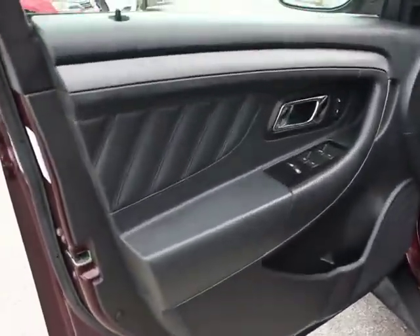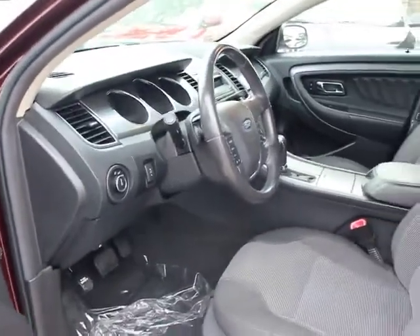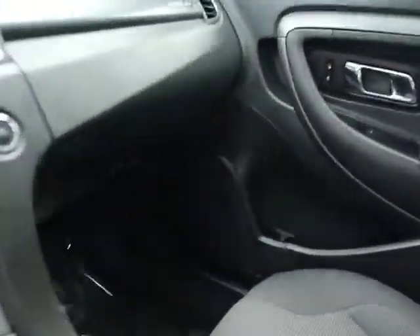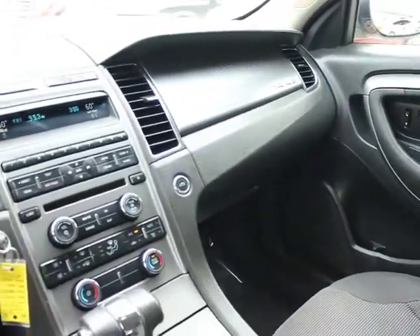AM FM CD player with six speakers, satellite radio, electrochromic rear view mirror, chrome tipped dual exhaust, compact spare tire, post crash alert system, body color door handles, rear seat heat ducts, four-piece floor mat set.